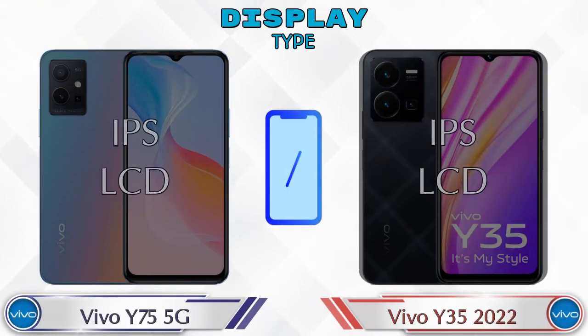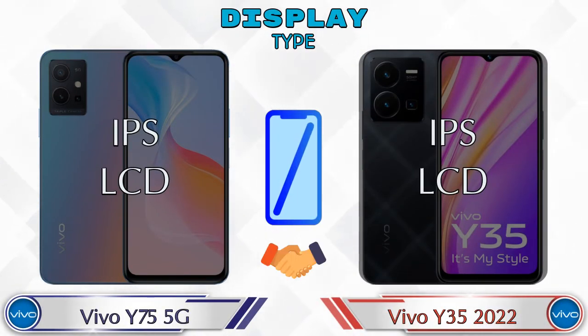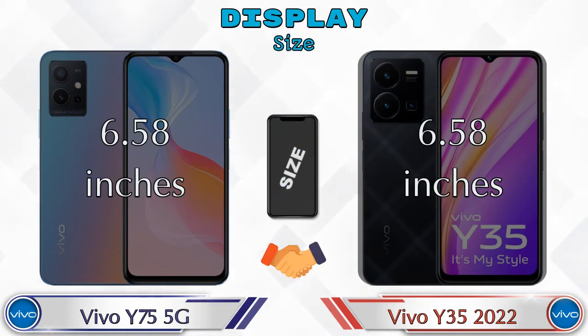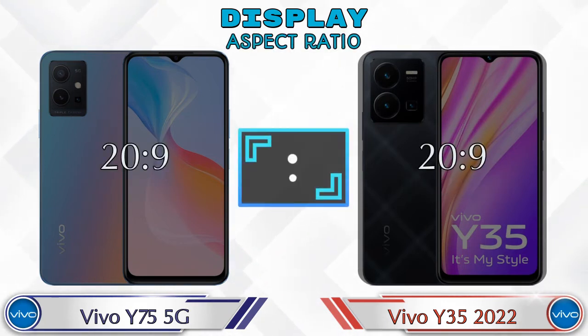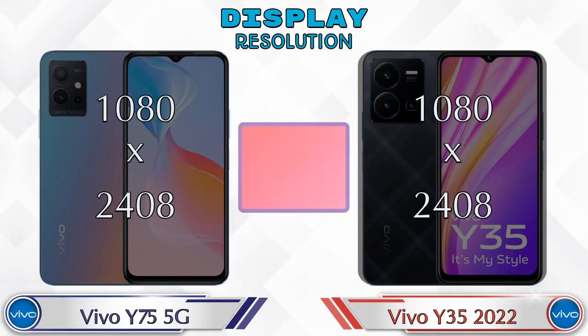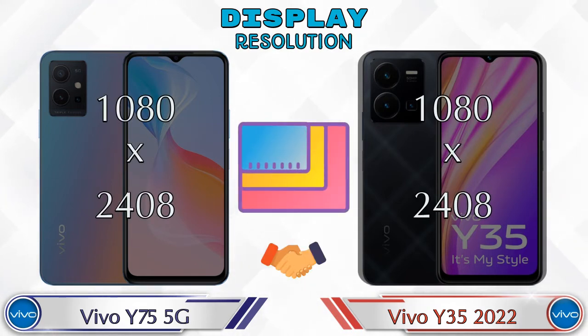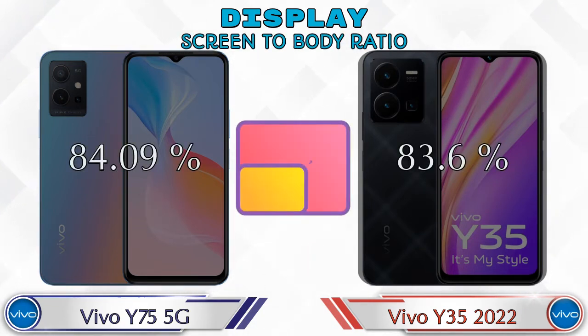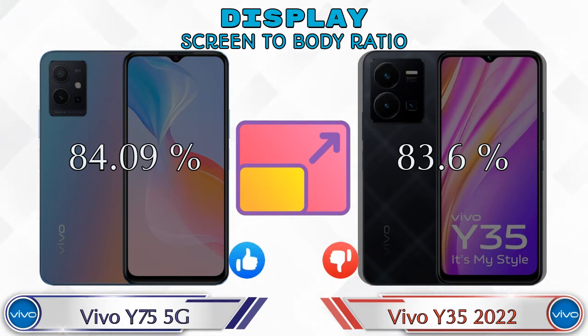Both phones have the same IPS LCD display. Both phones have the same display size of 6.58 inches. The aspect ratio is the same in both phones at 20:9, and both have the same 1080 by 2408 resolution. Screen-to-body ratio: the Y75 5G has 84.09% while the Y35 2022 has 83.6%.